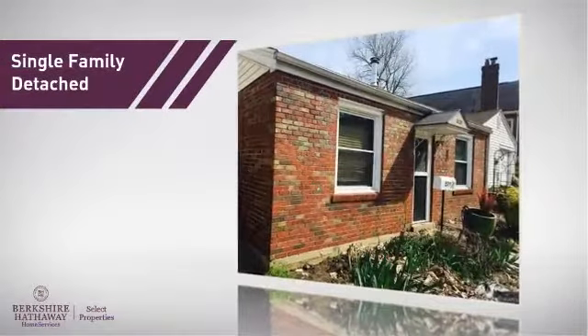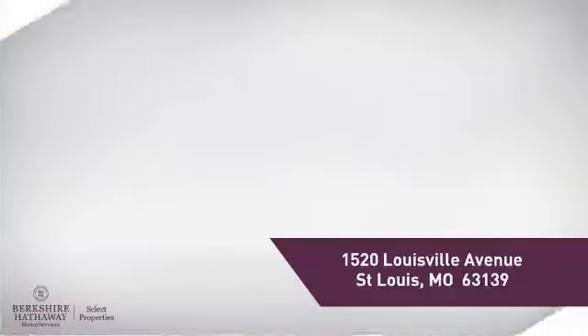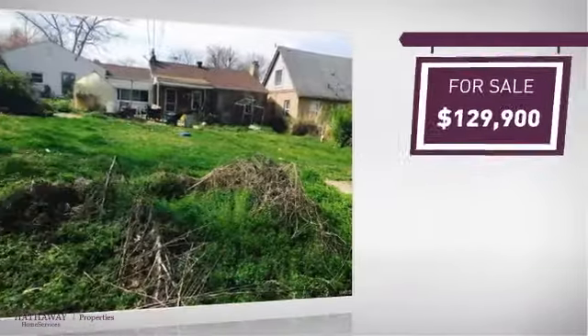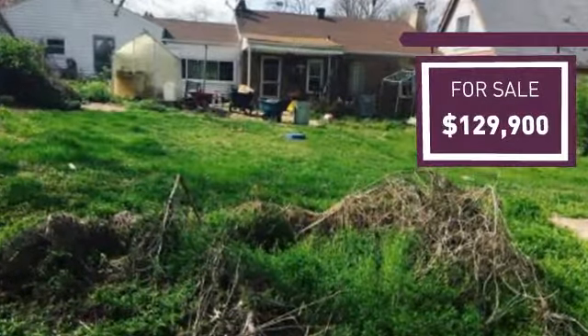This home is a great choice for those looking for comfort, convenience, and the privacy of their own home, and it's located in this area. Currently listed at just under $130,000, it offers an excellent value for the area.